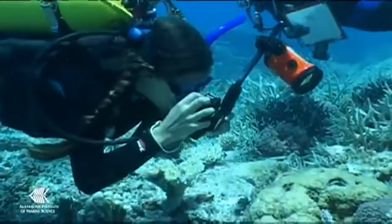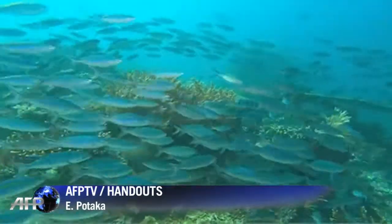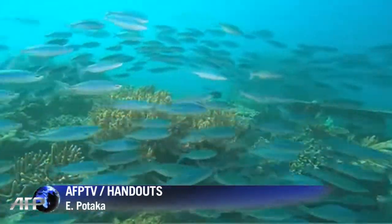If successful, work on other endangered coral types will also be carried out, hopefully ensuring the survival of this important and iconic marine ecosystem.